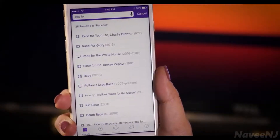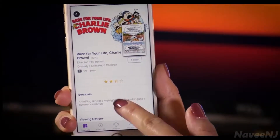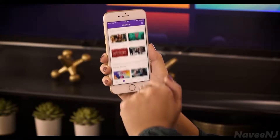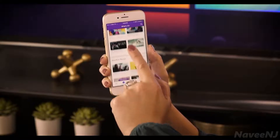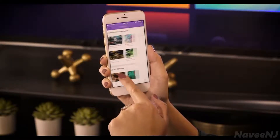With Roku search, free results are displayed first, followed by paid options in ascending order by price across top channels. Tap What's On to browse a hand-picked selection of entertainment to rent, buy, or watch for free. With a few taps you can watch a blockbuster movie or a hit TV show.